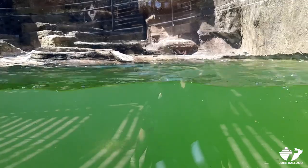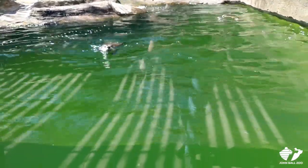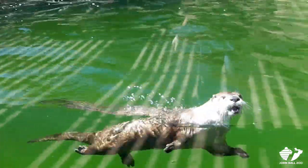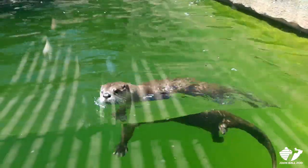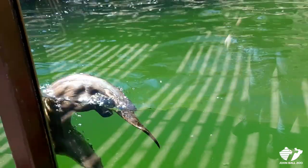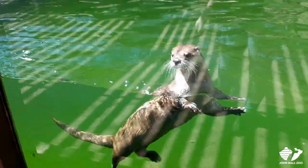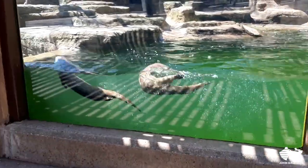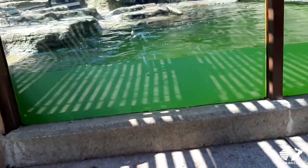A lot of people think they're so cute and they would want one as a pet — no, not good pets. Because they eat a lot, they also poop a lot, so lots to clean up. They look cute and friendly, but they are natural predators. They are carnivores. They have very sharp teeth and are very quick. So definitely not good pet candidates.